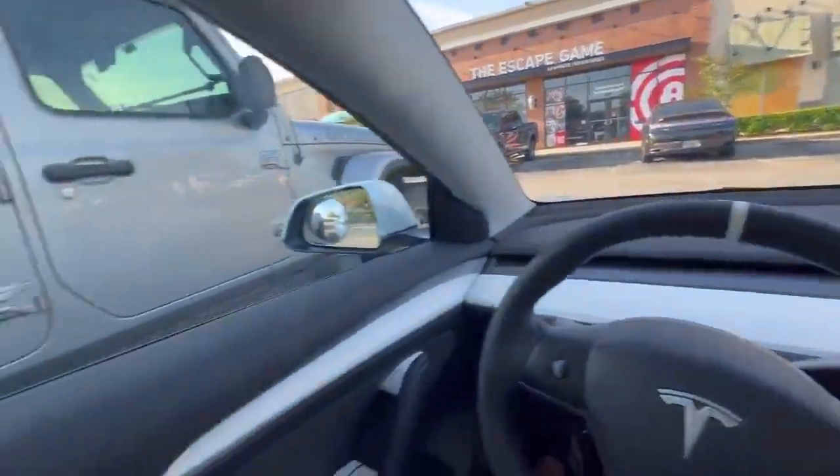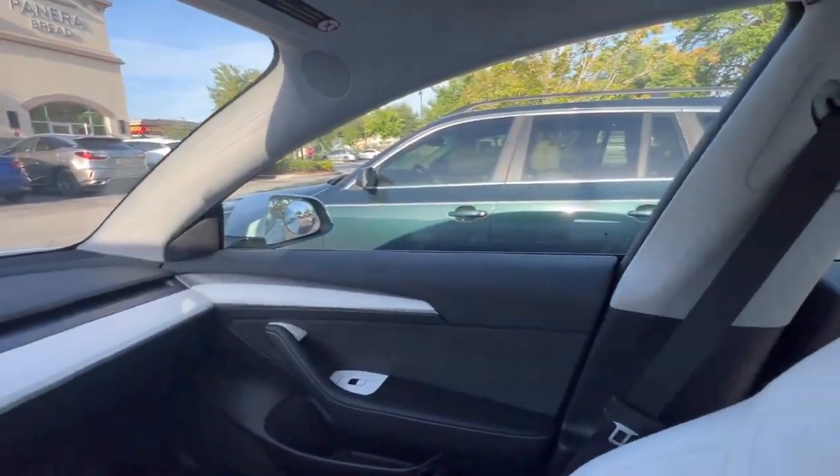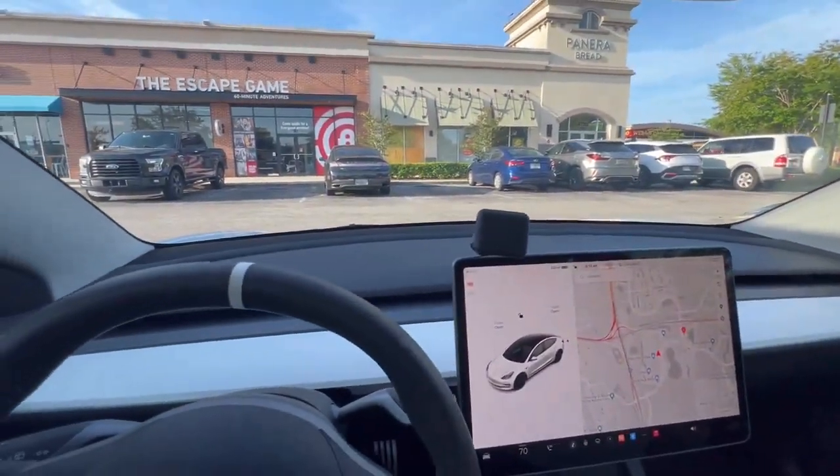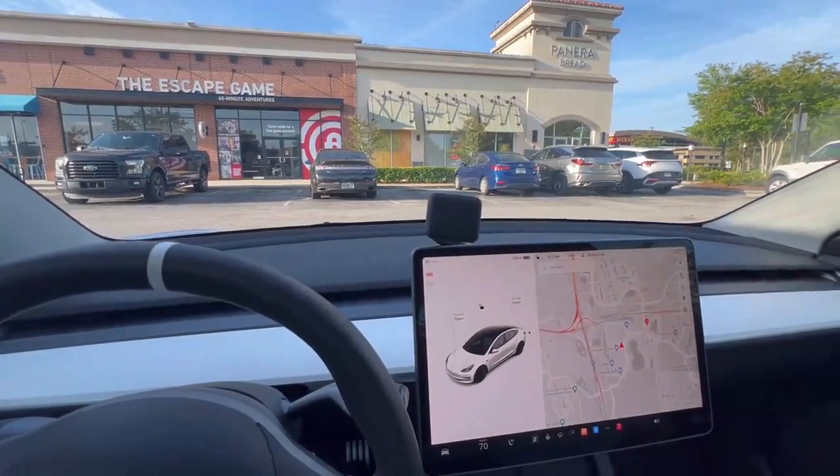Wow, this is pretty sick. Oh, this is dope. That was really well done. I'm gonna keep testing more, but early impressions — this is awesome.